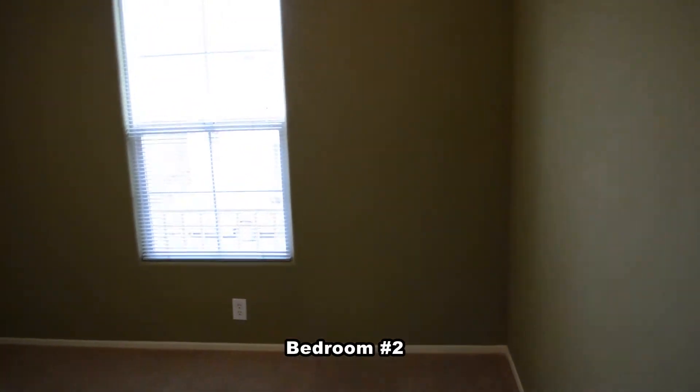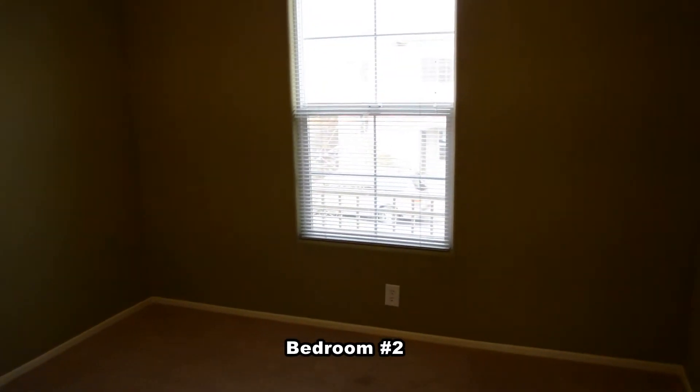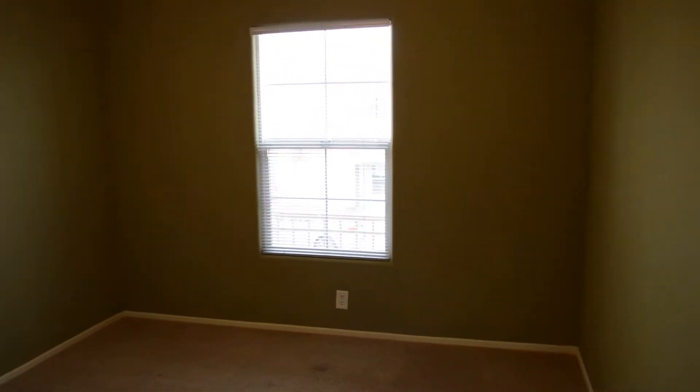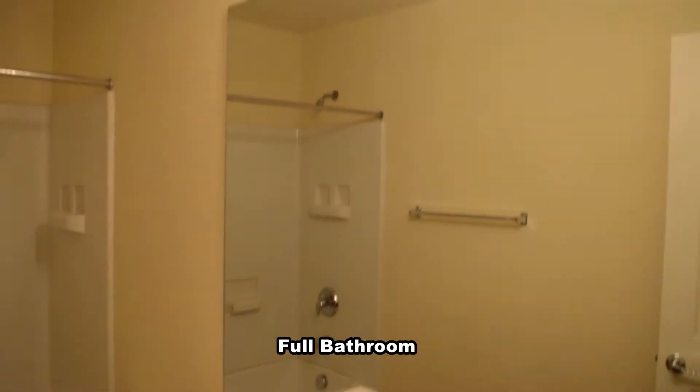The second bedroom has a ceiling fan with light. The full second bathroom has a tub shower combo.